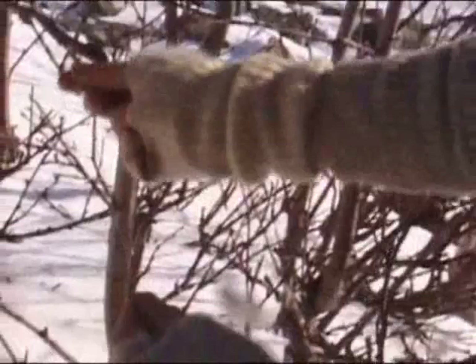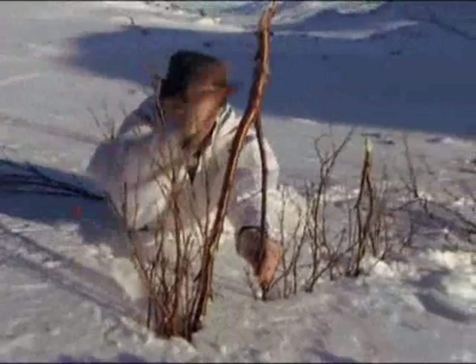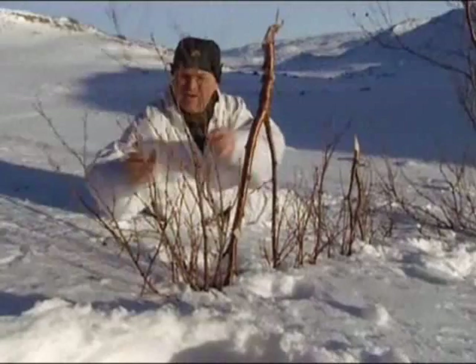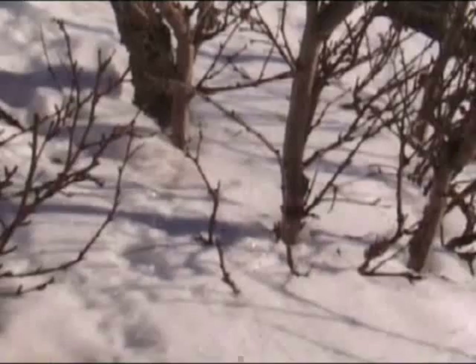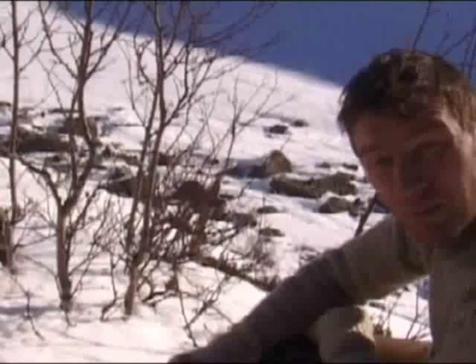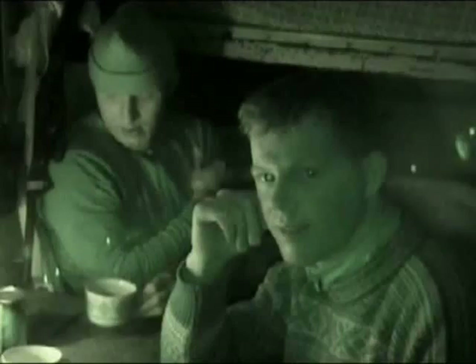I've secured my snare off using this bit of wire, tied off to a reasonably strong branch. You can see the snare there against my hand. The thing with snares is you want to check them on a fairly regular basis — either at the end of the day or at the beginning of the day. And importantly, remember where you've put them, because if you look at the landscape behind me, you'll stick them anywhere and you'll soon forget exactly where you've put them.